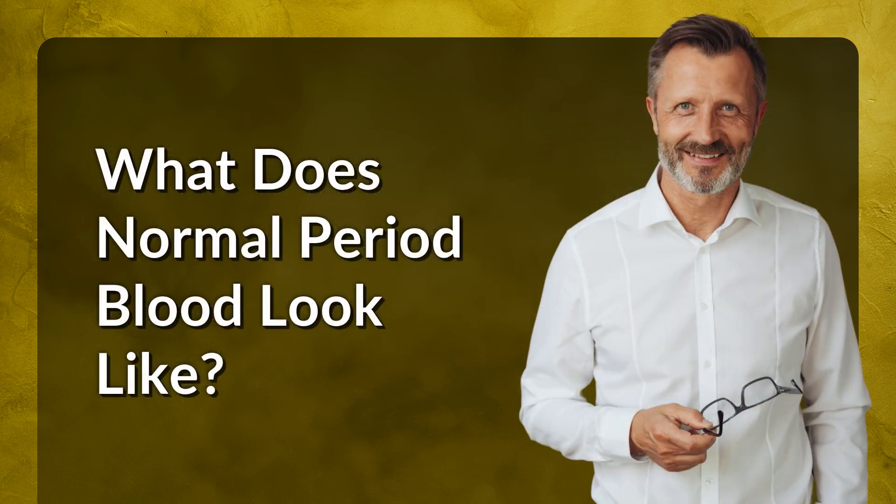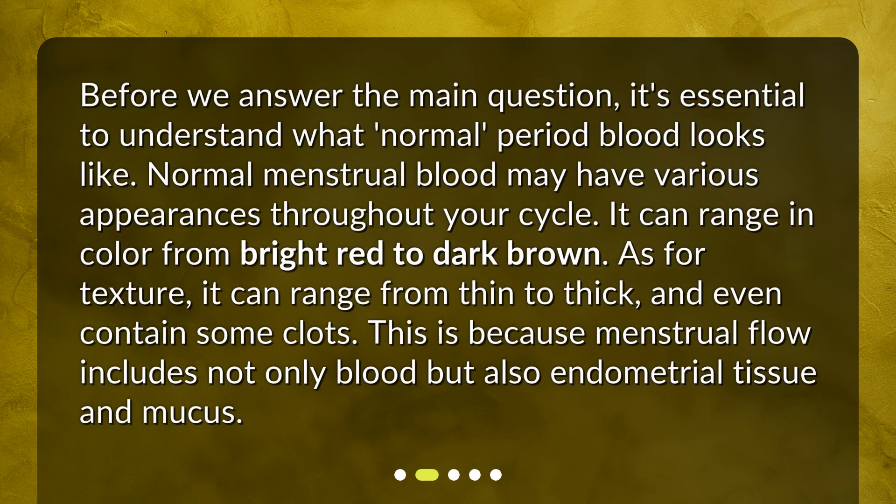What does normal period blood look like? Before we answer the main question, it's essential to understand what normal period blood looks like. Normal menstrual blood may have various appearances throughout your cycle. It can range in color from bright red to dark brown. As for texture, it can range from thin to thick and even contain some clots. This is because menstrual flow includes not only blood but also endometrial tissue and mucus.